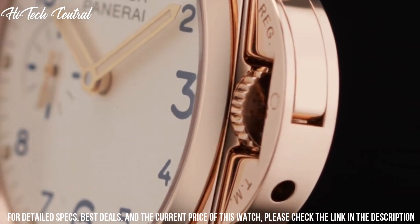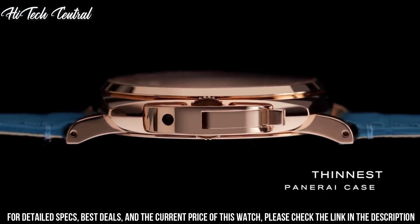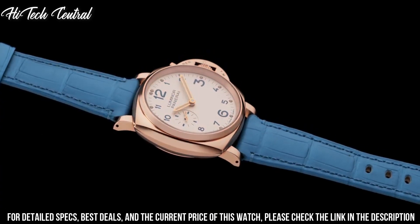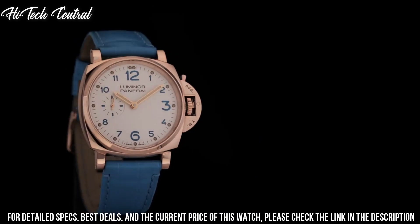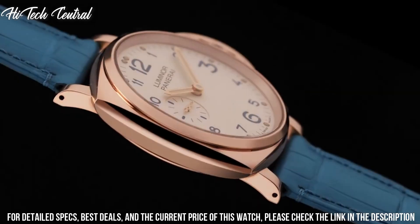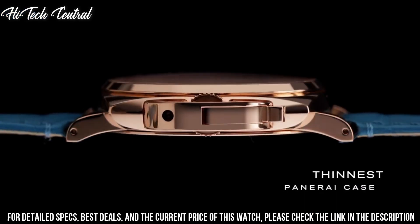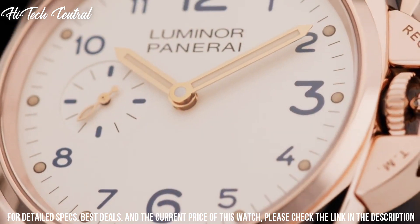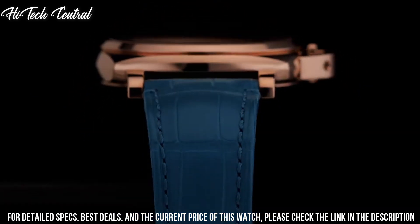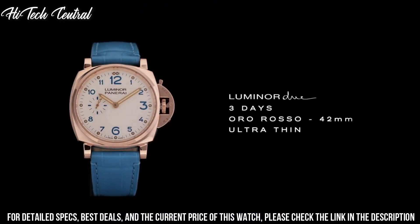Scratch-resistant sapphire crystal, screw-down crown, transparent case back, cushioned case shape, case size 45 mm, bandwidth 26 mm, tang clasp, water-resistant at 100 meters (330 feet). Functions: hour, minute, small second.